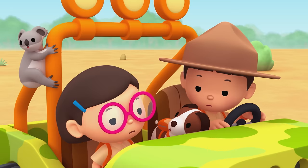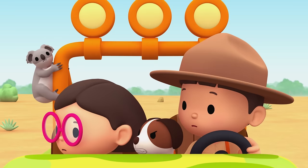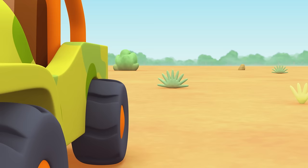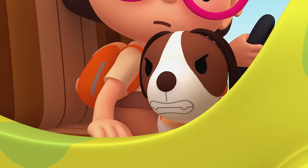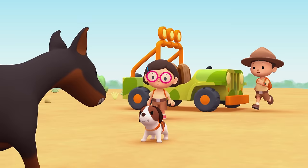It looks like we'll have to cross the creek to take the koala home. Hero, why are you barking? Oh no! Where do those ducks come from? Koala, wait! They're scaring him away.